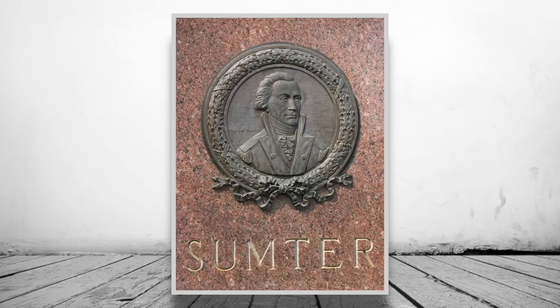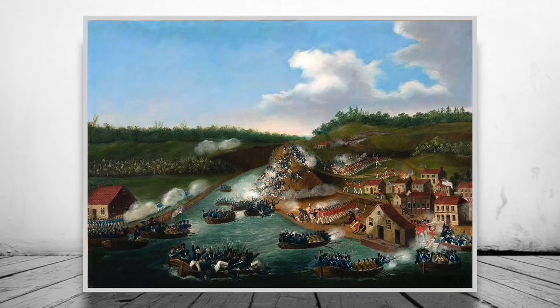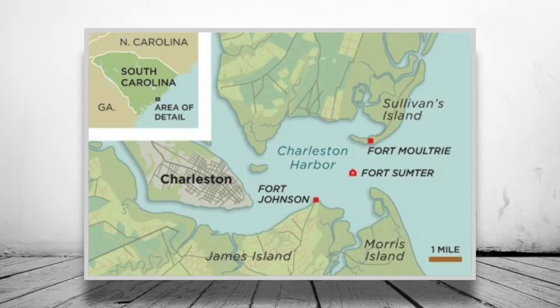Named after General Thomas Sumter, the fort was built following the War of 1812 and is part of a chain of fortifications along the southern coast of the USA. Fort Sumter itself is placed just off the coast next to Charleston, South Carolina.